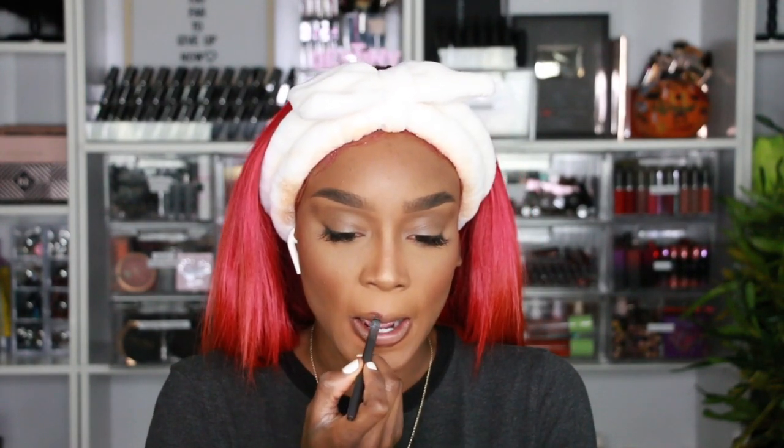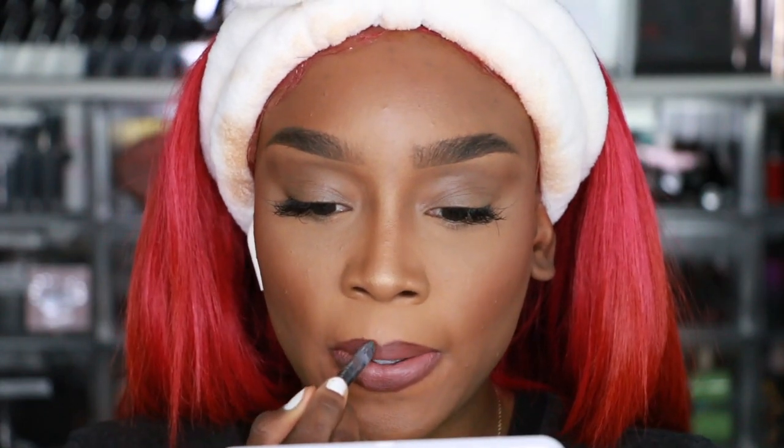I'm going to go in and use my MAC Bittersweet Lip Liner — this is a favorite lip liner of mine. I apply that to the outer portions of my lip. Let me zoom in a little so you guys can see better. I align my lips like this, then go in with one of my favorite lipsticks lately, the Huda Beauty Interview Lipstick. Then I go back in with my liner. To top it off, since I've been loving a glossy lip, I'm going to use my favorite lip gloss, the Fenty Gloss Bomb in the original color, and blend it in.